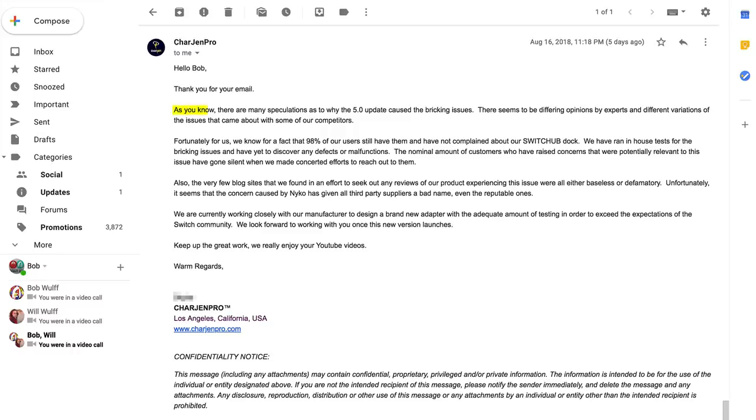I asked them about the 5.0 update and the bricking issues, and they had this to say: as you know, there are many speculations as to why the 5.0 update caused the bricking issues. There seems to be differing opinions by experts — and again with the opinions — and different variations of the issues that came about with some of our competitors. Fortunately for us, we know for a fact that 98% of our users still have them and have not complained about our Switch Hub dock. We have run in-house tests for the bricking issues and have yet to discover any defects or malfunctions. The nominal amount of customers who raised concerns that were potentially relevant to this issue have gotten silent when we made concerted efforts to reach out to them. I thought that was very interesting that customers with the bricking issue went silent when Chargen reached out to them.